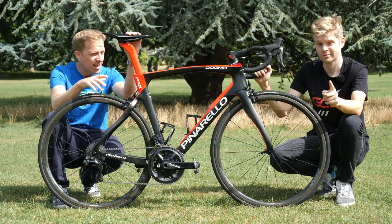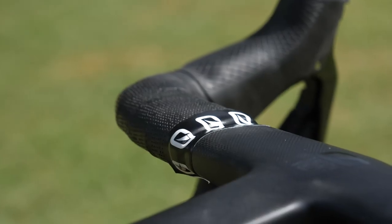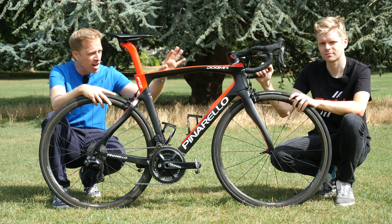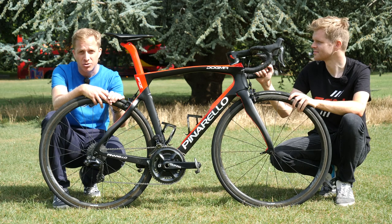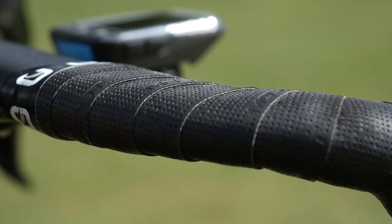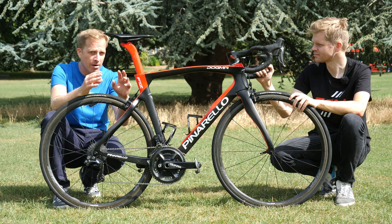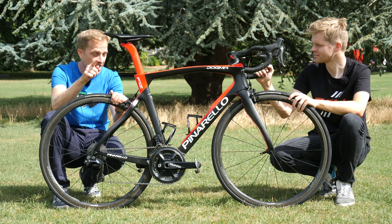Handlebar tape and saddle: in an ideal world, those need to match. I understand it's not always possible, but if you're going for light-colored handlebar tape, make sure the bar tape in your submitted photos is not filthy, not grubby, with no grubby handprints on it.